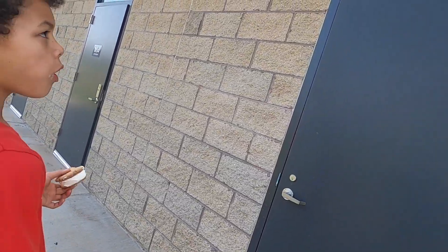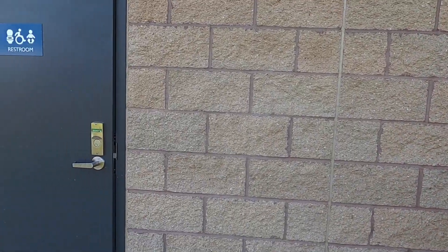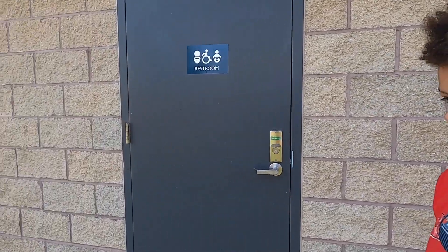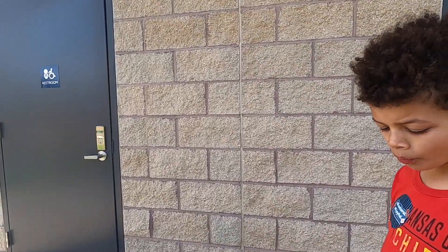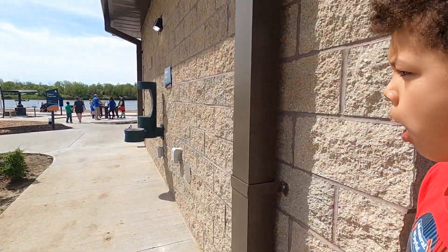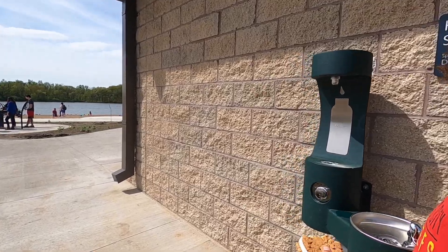More bathrooms on this side. The bathrooms are where you change. There does not appear to be outside showers, only feet washing off stations. No actual showers that I've seen.